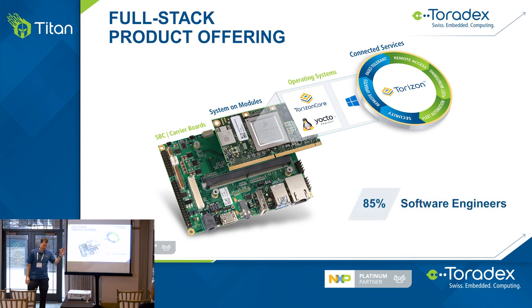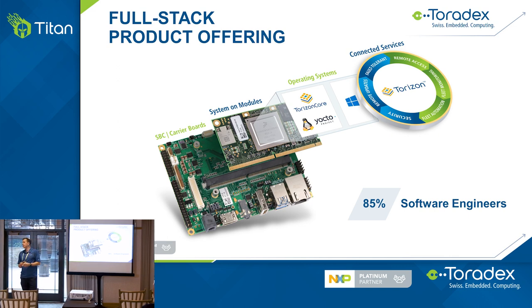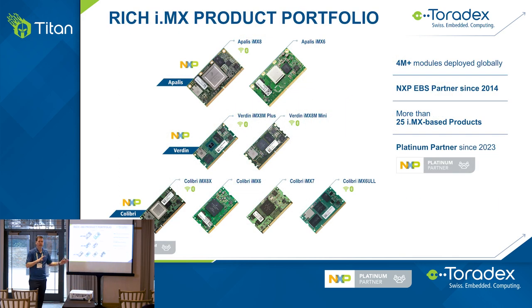We're known as a hardware company — we sell computer modules — but 85% of our engineers are software engineers. So really we're a software company that sells hardware. I believe if you talk to NXP, the amount of software they put into their iMX processor would reflect about the same.